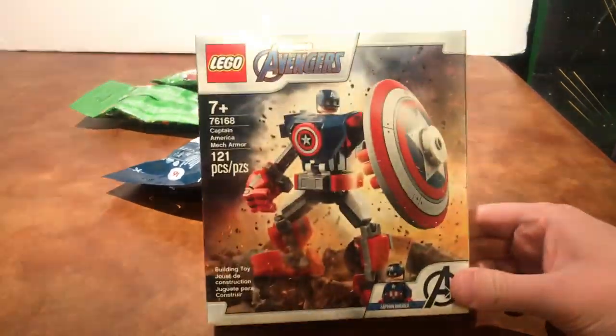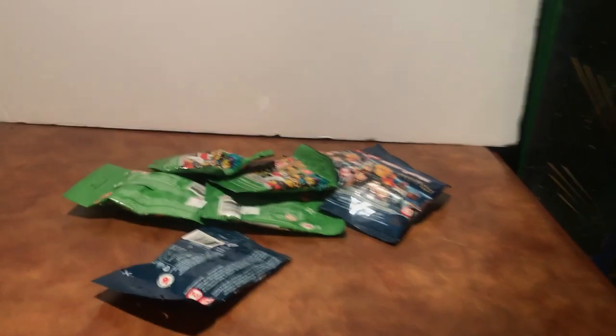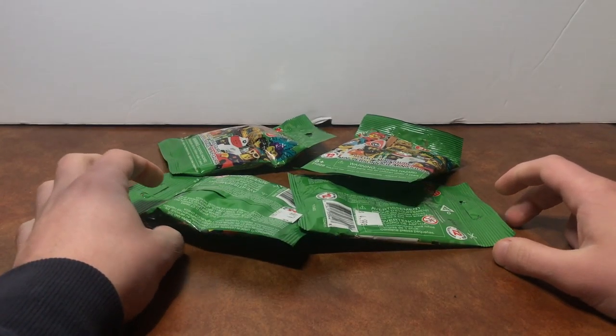So I got that, and then I got a bunch of minifigures. What that means is we're going to go through and I'm gonna open these. I'm not gonna feel through all of them, I'm just gonna open them because I know exactly what all these figures are — or at least I hope I do unless I felt them wrong. Let's start with the Series 21 CMFs.